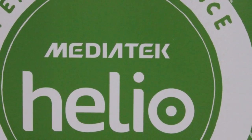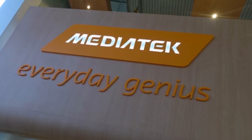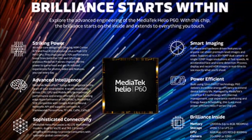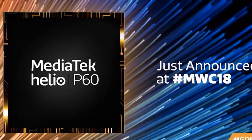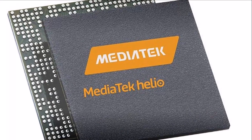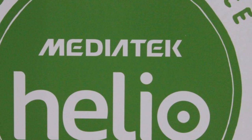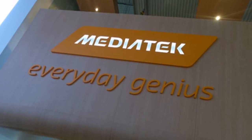As a successor to the Helio P23 and Helio P30, the MediaTek Helio P60 SoC is touted to deliver up to 70% CPU performance boost over its predecessors. It is also claimed to be 12% more power efficient overall and up to 25% more power efficient in highly demanding games compared to the Helio P23. The SoC has four ARM Cortex-A73 cores and four ARM Cortex-A53 cores, both clocked at 2GHz speed and available in an octa-core big.LITTLE configuration, and is fabricated on the TSMC 12nm production process.